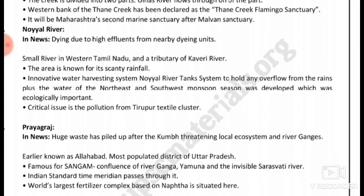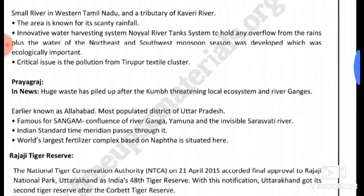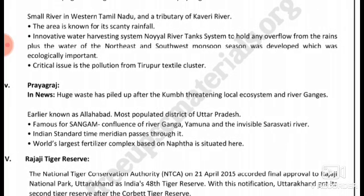Noyal River is a small river in western Tamil Nadu and a tributary of the Kaveri River. The area is known for scanty rainfall and an innovative water harvesting system. The Noyal River tank system holds overflow from drains plus water from both the northeast and southwest monsoon seasons. This system was deeply developed and is ecologically important.